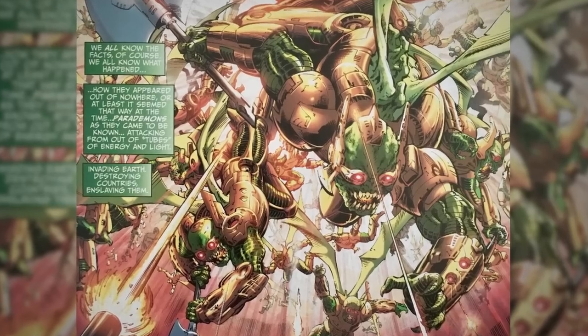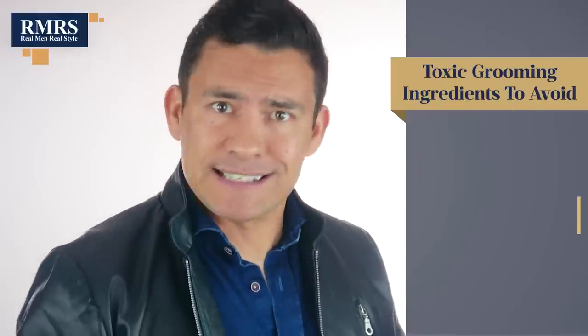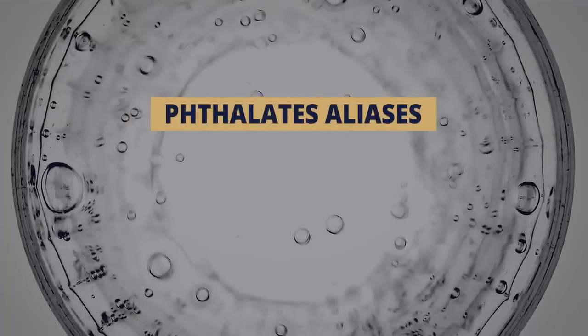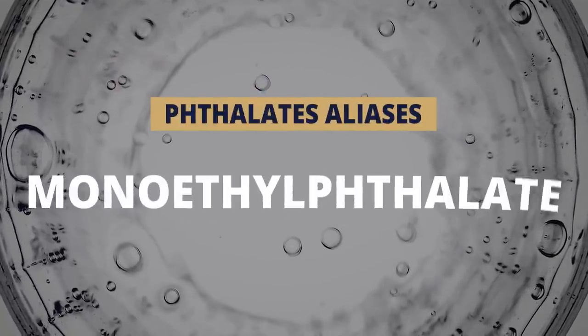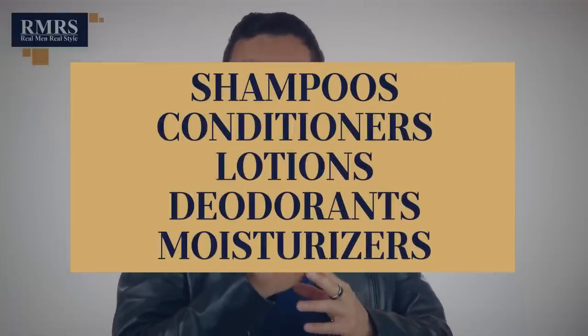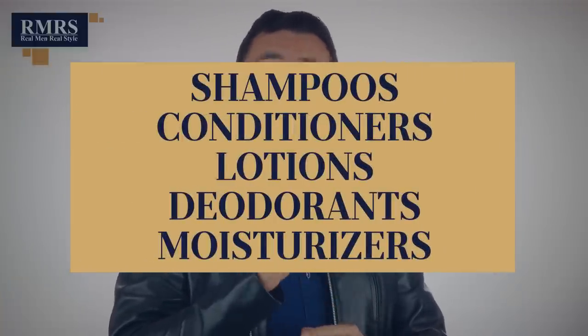Now, what about phthalates? This is one not many people hear about — initially it was used to make plastic less brittle, and later used to get things to mix that don't normally mix. You should avoid phthalates because they have been shown to cause birth defects and all types of hormone disruption — they're so bad the FDA is actually monitoring them. You'll sometimes see this labeled as diethyl phthalate or monaethyl phthalate, but anytime you see 'phthalate,' avoid it. Watch out in some shampoos, conditioners, lotions, deodorants, and moisturizers.